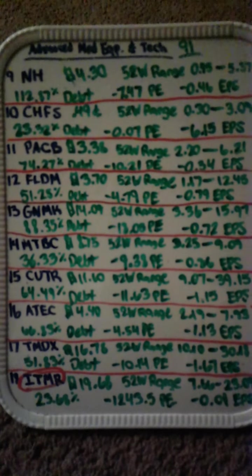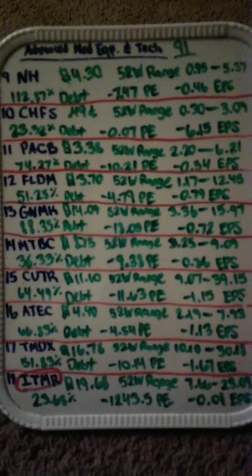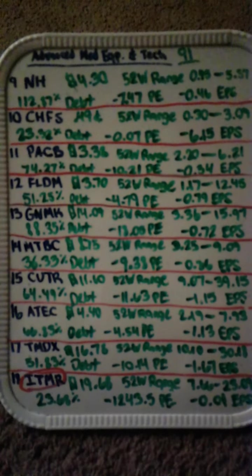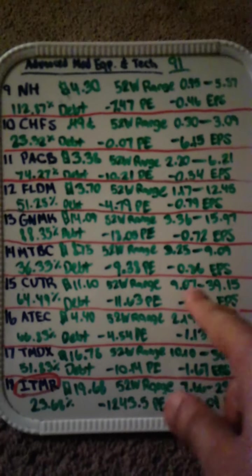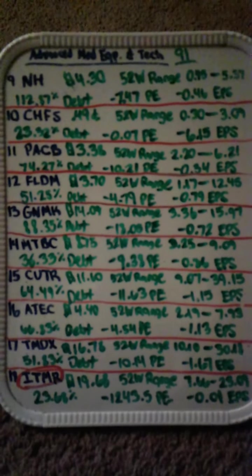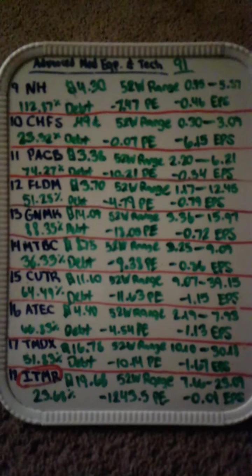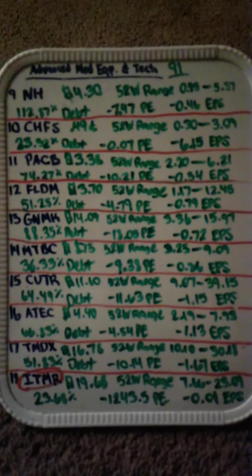Next up is CUTR, priced at eleven dollars and 60 cents, as low as nine dollars for the year and as high as 39 dollars — that's a big range. That's really popular with day traders when the range is that high, from nine to 39 dollars. Next up is ATEC at four dollars and 40 cents, with a 52-week range of two dollars to close to eight dollars. Next is TMDX at sixteen dollars and 78 cents, 52-week range ten dollars to thirty dollars. Last but not least is ITMR at nineteen dollars.